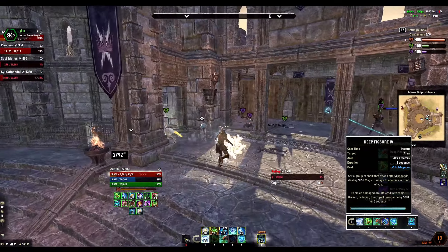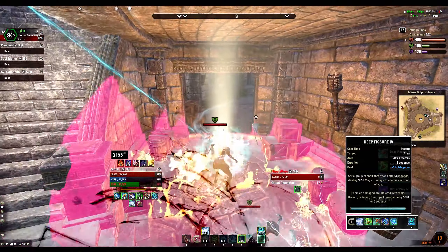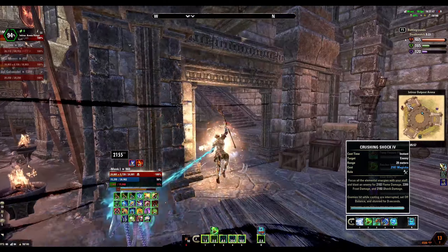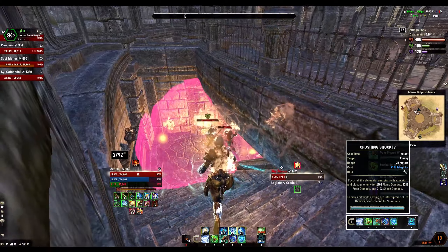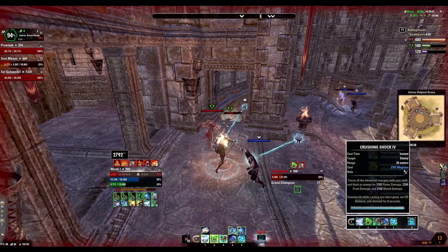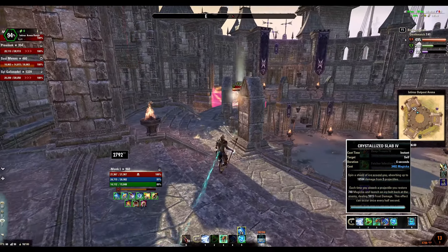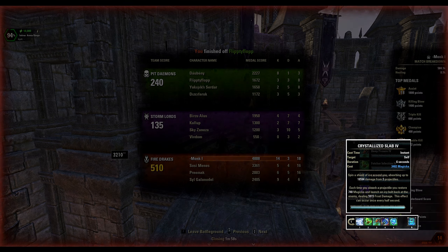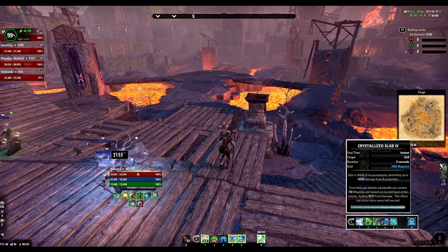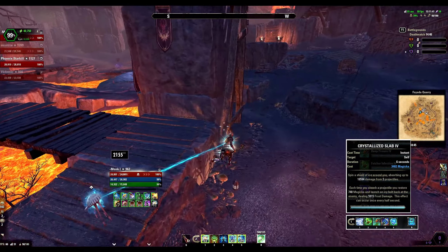Deep Fissure — an amazing AoE burst damage skill and many times works as an execute. It also debuffs the enemy with Major Breach so effectively we go to about 14,000 penetration as I mentioned before. Next we have Crushing Shock, our main spammable. I prefer this over other spammables such as Cliff Racer for two reasons: first because of the Destruction Staff passive the skill ignores another 10% of enemy spell resistances, and second when we land a kill with this skill we get another 3,600 magicka back which helps with our sustain. Next skill is Crystalite Slab. I absolutely love this skill — although defensive in nature it actually helps me put more pressure on ranged enemy players. The Ice Bolt it hits back is almost 5,500 and that can happen every half second, so that's another 15,000 burst damage in less than 2 seconds. With this up you can keep pushing on ranged players without even thinking about defense. I always try to keep this up and it has saved my life more times than I care to admit.